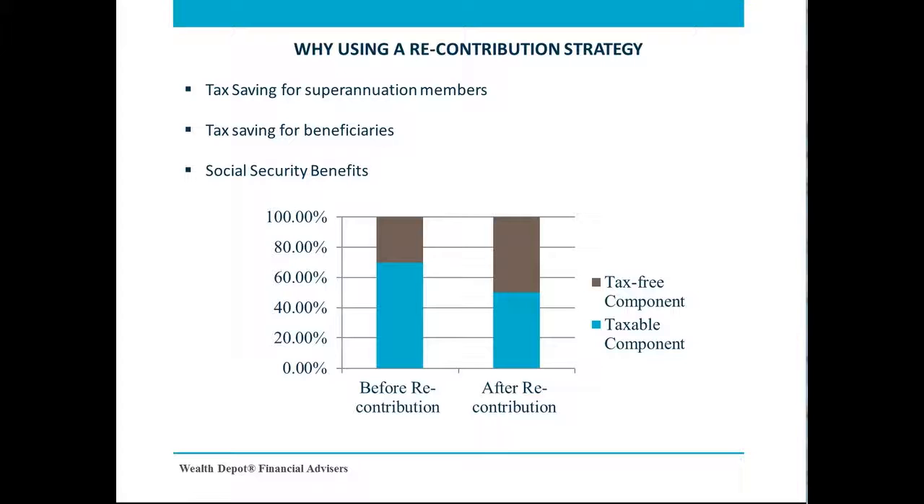In light of the upcoming changes to the age pension asset test, we believe it is critical to consider a recontribution strategy if you have a spouse under the age pension age, which is currently 65 years old.